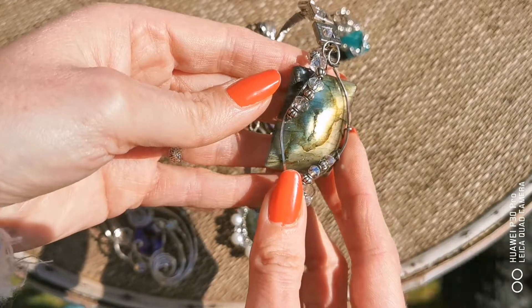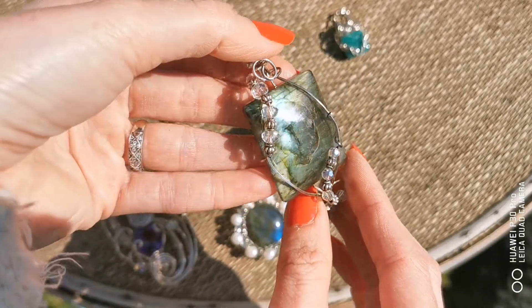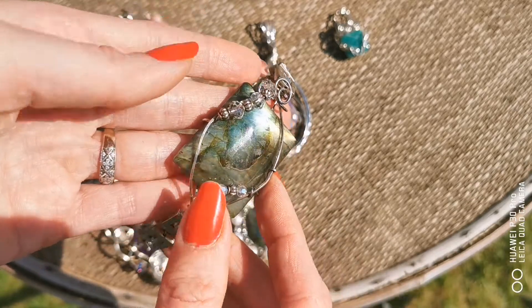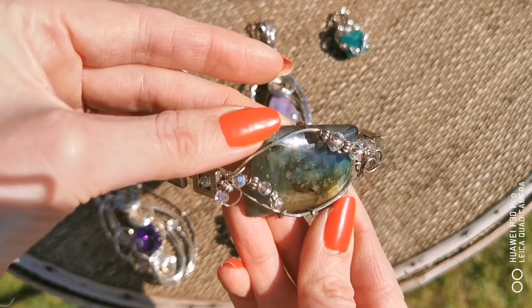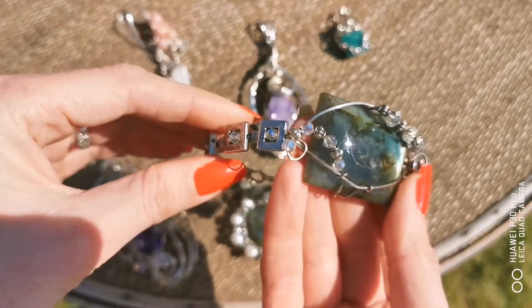And this one — again, another labradorite with crystals and sterling silver. The shine in this stone is awesome, really bright. These are the sorts of creations that we make here at Design Jewelry.